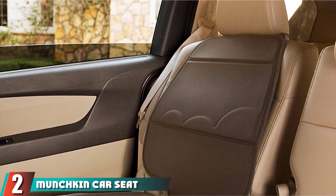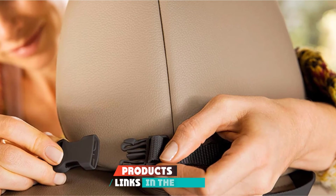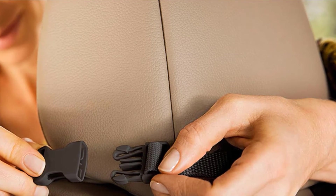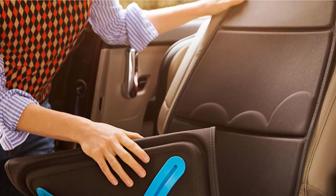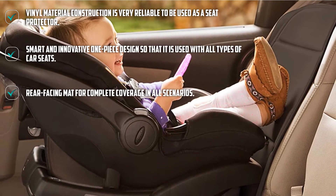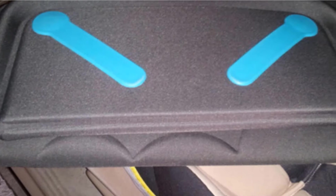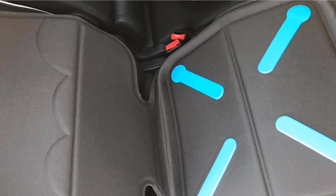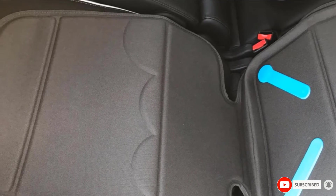Moving on to number two, we have the Munchkin Car Seat Protector Dark Grey Brick Elite Seat Guardian. The convenient sizing of 45x20 is an ideal baby car seat protector size for seat upholstery protection. You can use this seat protector daily to protect your seat from getting damaged and distorted. The entire protector has color-safe protection so that even when you wash it, the color of the cover does not bleed into your seats. The dual-grip traction technology used in the design efficiently grips on both sides of your seat, minimizing unwanted movement.